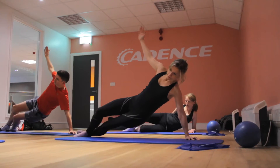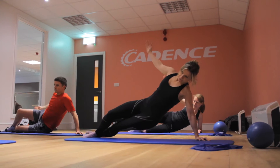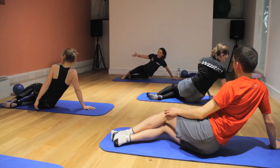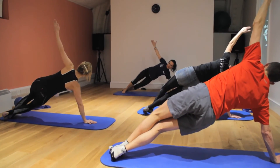We use yoga and pilates to help cyclists and non-cyclists alike to strengthen their core and to improve their flexibility, especially around their hamstrings, their hip flexors, and their IT band.